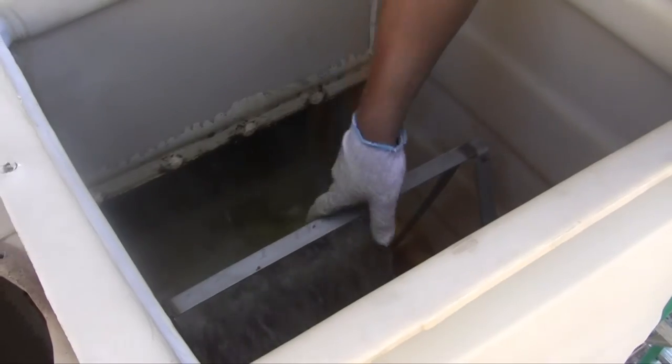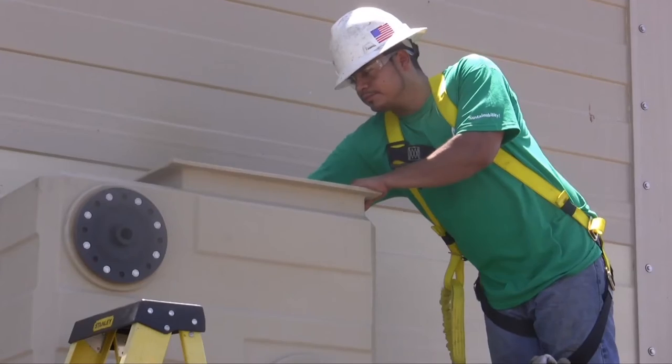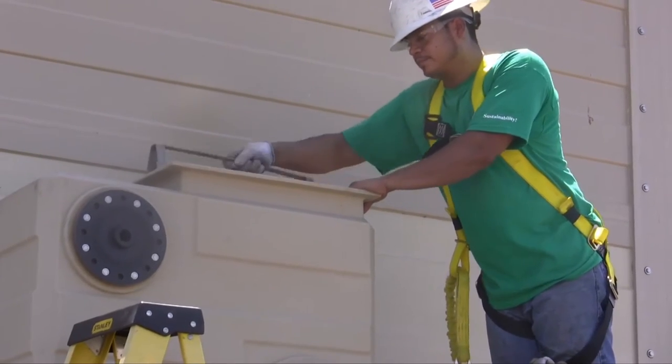The sump screen is also located inside the sump box. It should be checked monthly and emptied as needed. The screen has a handle for ease of removal.